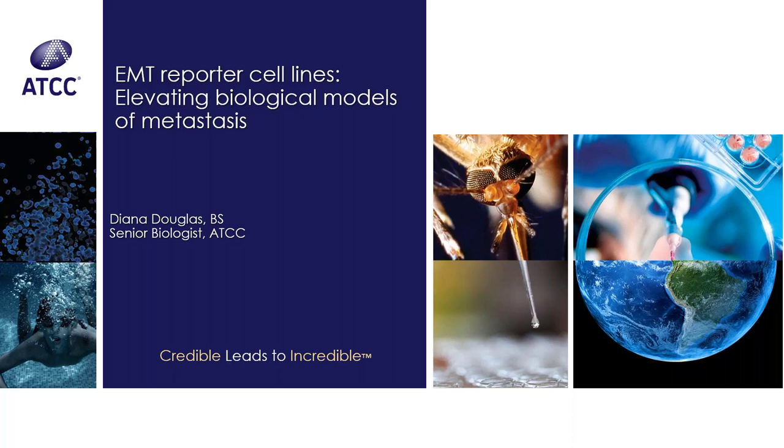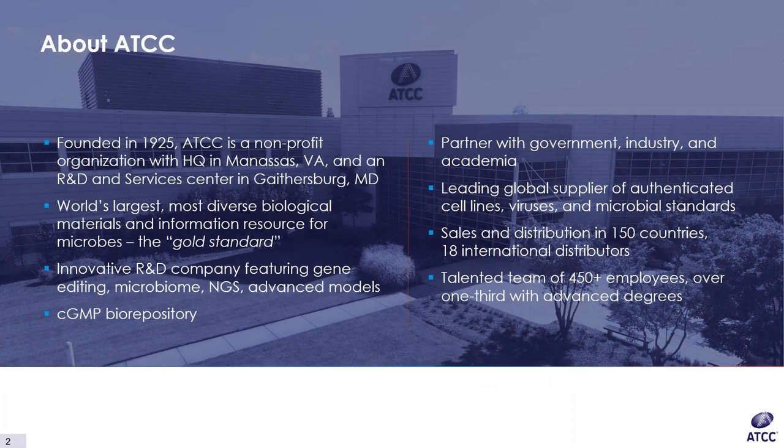Thanks, Brian. As mentioned, the title of today's webinar is EMT Reporter Cell Lines: Elevating Biological Models of Metastasis. So first, a little background on ATCC. ATCC is a nonprofit organization founded in 1925 with headquarters in Manassas, Virginia and an R&D and Services Center in Gaithersburg, Maryland.